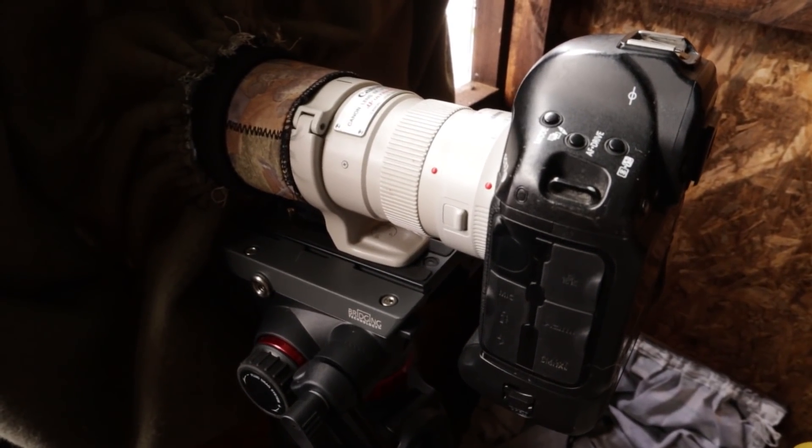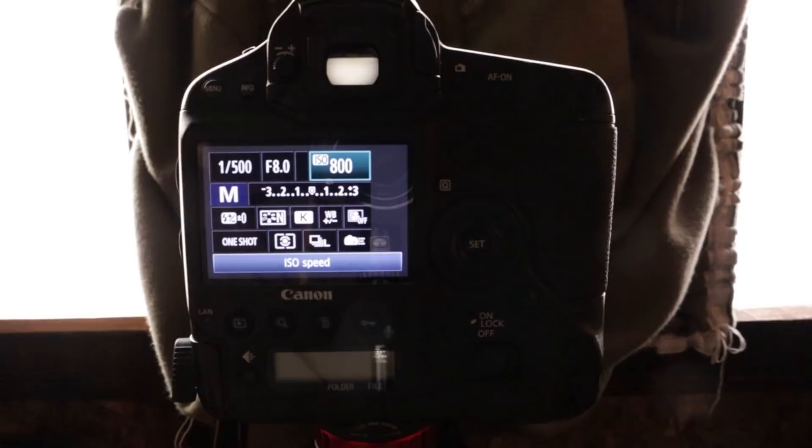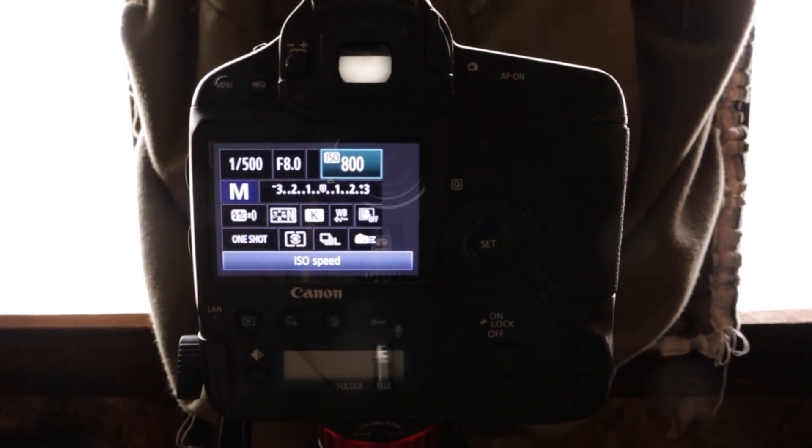I've just put the 1.4x extender onto this 400mm f5.6 lens. I don't think it's fantastic — I don't do this very often — but I don't have much choice because I'm travelling light, which is why I've got this lens. I just want to fill the frame a bit more, particularly for the smaller birds, and blur the background a bit more. One of the things I try to do once I've put the extender on is keep the ISO lower to keep the image quality higher — trying not to push it above about 800 at the moment.